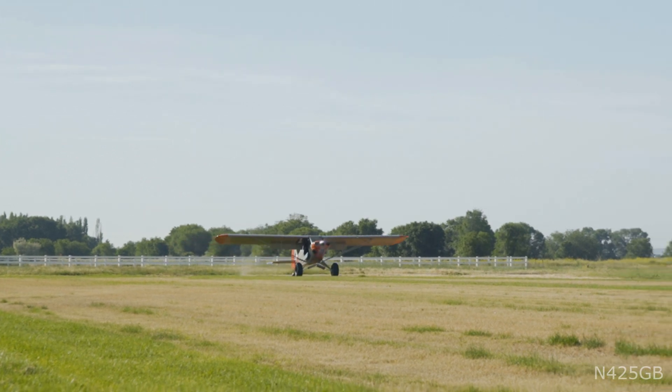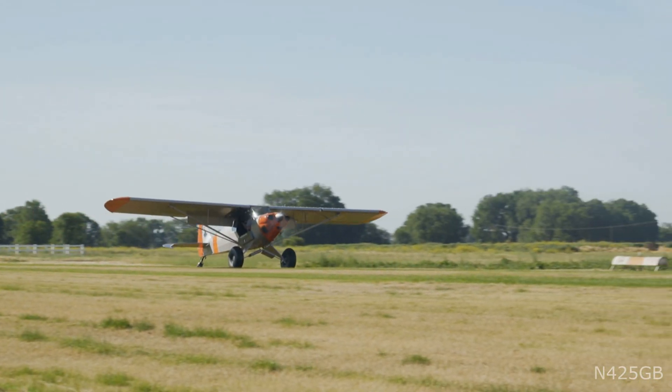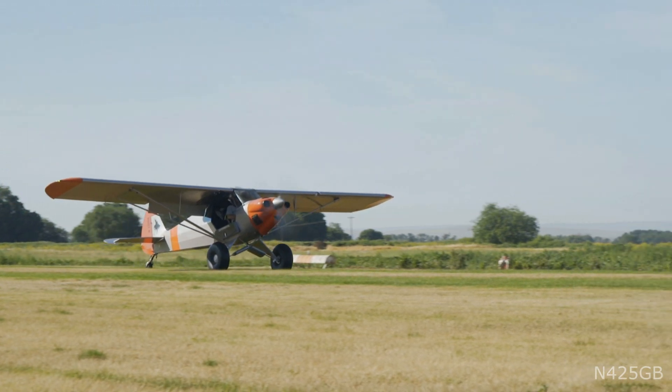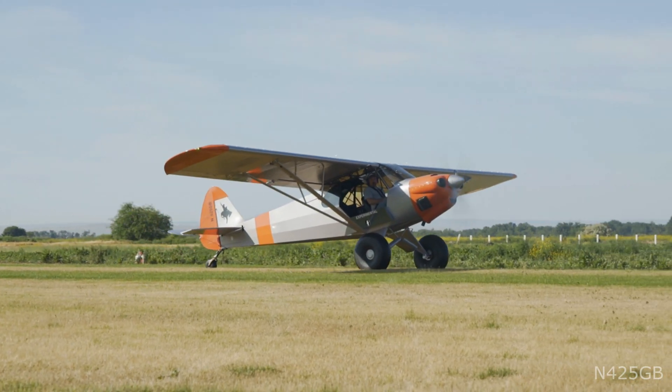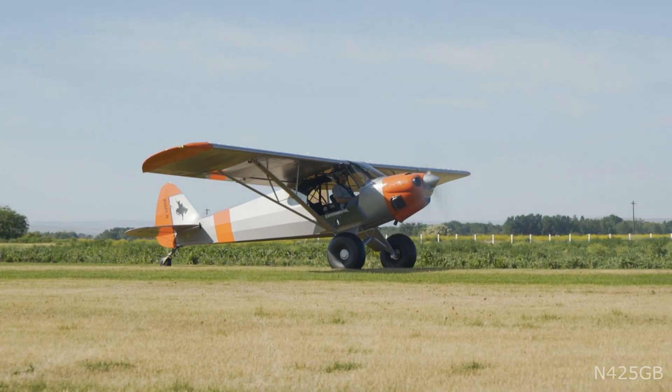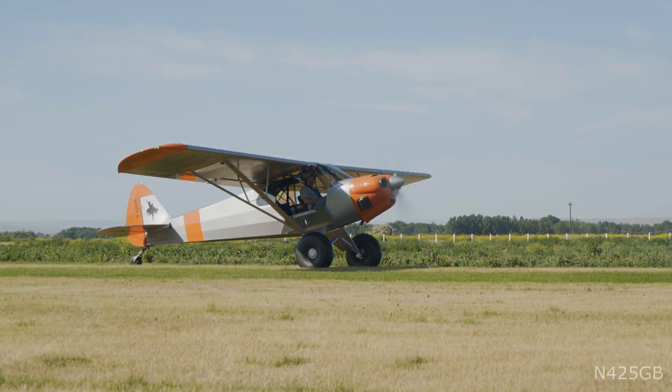The empty weight on this airplane is an amazingly low 954 pounds, and with the extra horsepower it really accelerates and climbs well. With an 1865 pound maximum gross weight, the airplane also has over 900 pounds of useful load.